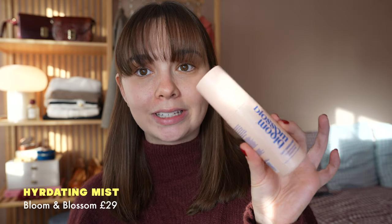So I'm barefaced at the moment, I have done my skincare. The first thing I like to do in the morning is obviously shower. I don't wash my face in the shower, I just use water. And then my morning skincare routine looks a little bit like this — it's really simple, four products. I always like to use a hydrating mist.